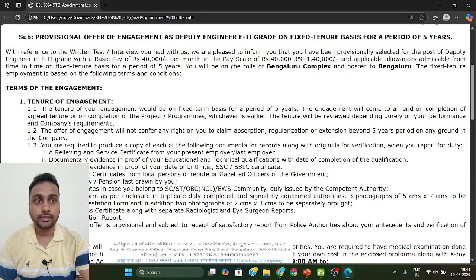In this case, you have a grade pay of E2, so your salary will be 40,000 per month. That is your basic salary. And with all facilities and allowances, you will get additional benefits on top of that.